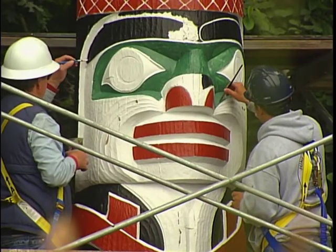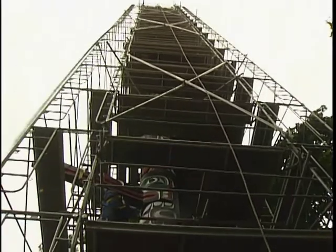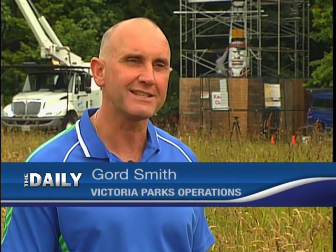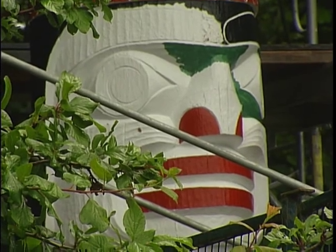Now the pole is starting to show off its colours once again — the bright greens, reds and yellows soon to be worthy of a photo or two. Power washing the pole itself, taking the power washer hose to the top, was quite an event. Then they had to scrape the pole down, and now they're putting all the features back on.